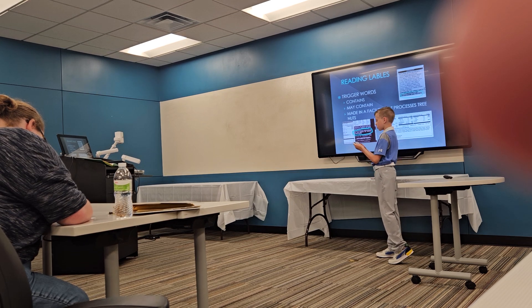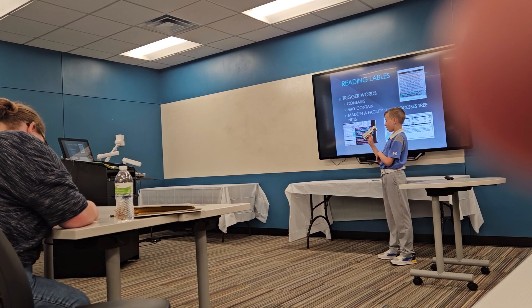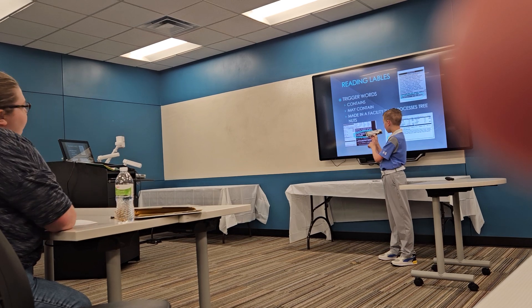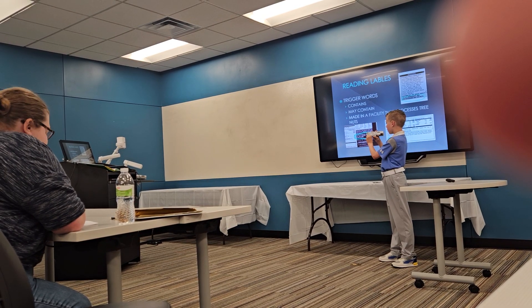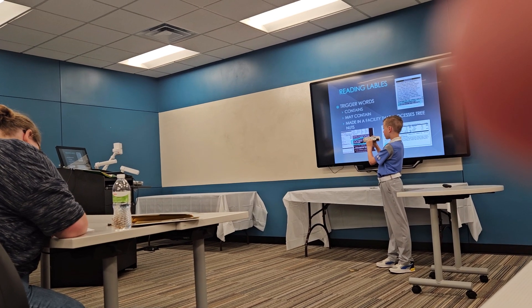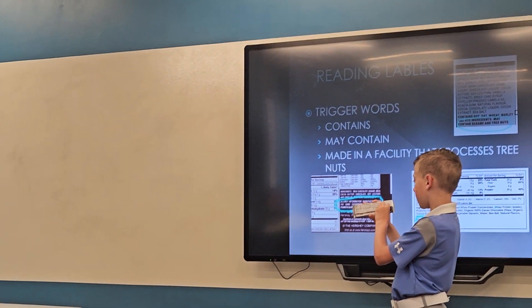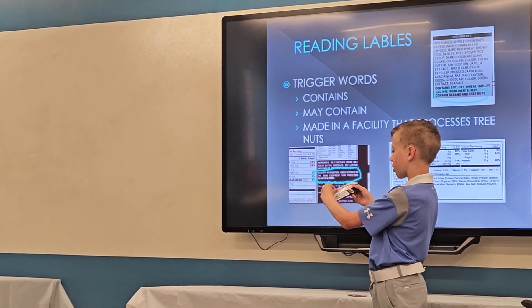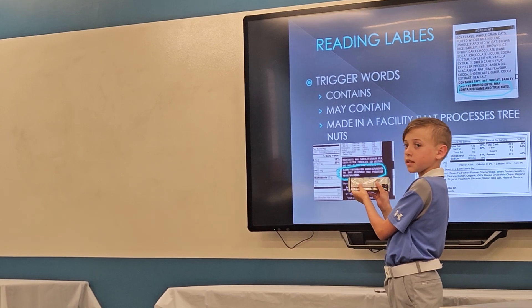Knowing how to read food labels and where you can find them — you usually find them on the back of your product, around the end down here. I read everything, just in case I miss anything — over here, check under, I check everywhere — because I want to make sure that I'm safe to eat this.